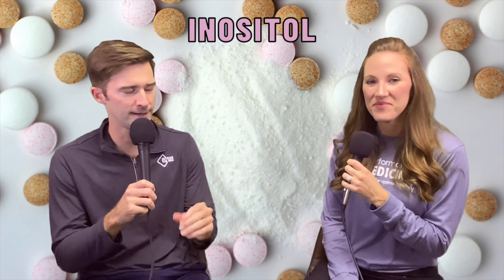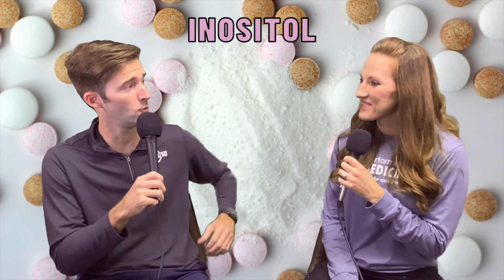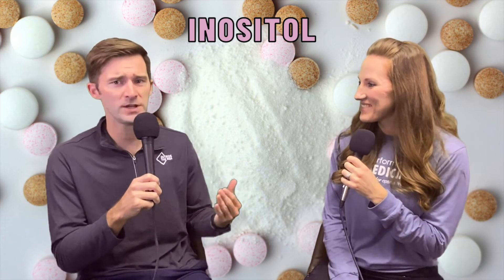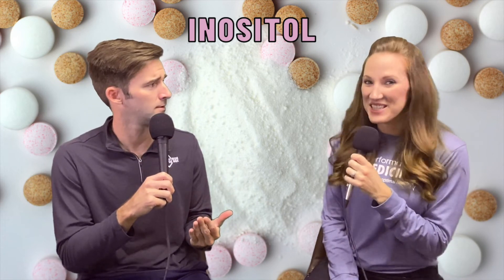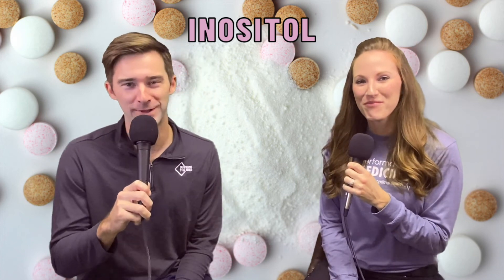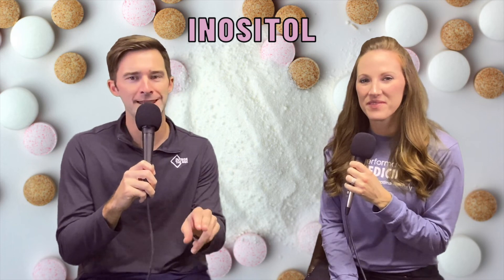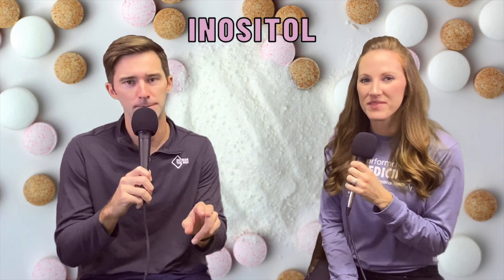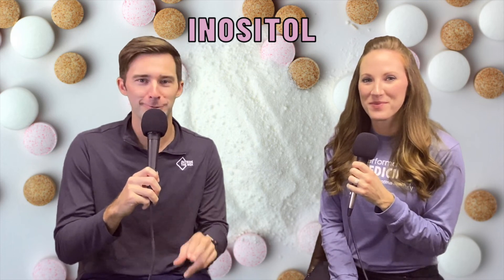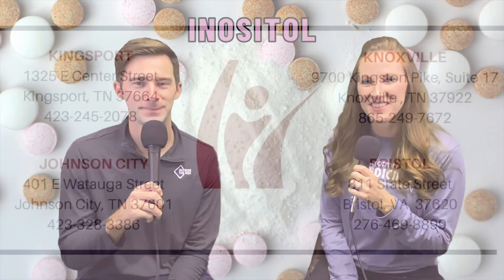Inositol — I've heard a lot of people talk a little bit about it, but you really explained it today, Robin. I appreciate that. Anything else before we say inositol is explained? It's explained! Guys, you name it, we explain it. As always, we'll see you guys next time. This has been our episode on inositol — we'll link the PCOS episode at the bottom. We love you guys, we'll see you next time.